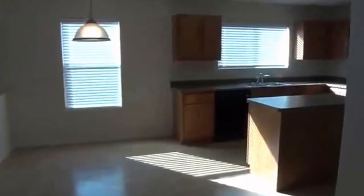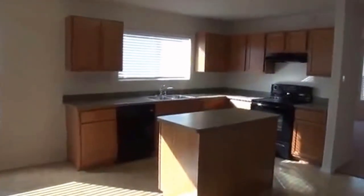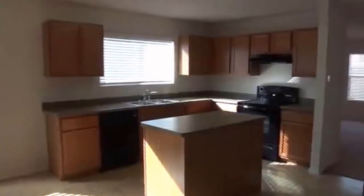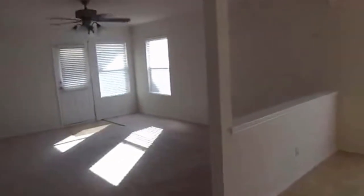If you'd like more information about this home, you can call me. My name is Mark Fee. You can reach me at 210-618-9161, or you can reach us at the office of Liberty Management at 210-681-8080. If you're already working with a realtor, they can set up an easy showing appointment.